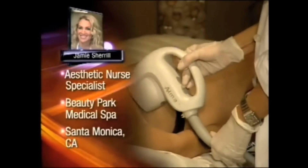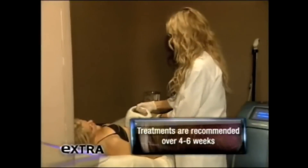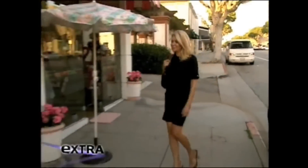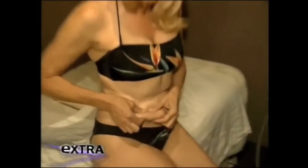Nurse Jamie is one of the first to do her magic with the Accent XL laser. It is like Photoshop in real time. It's amazing because there is a wow factor and you will see a difference. Terry Chiara was always tiny, but after giving birth her body did a lot of stretching.